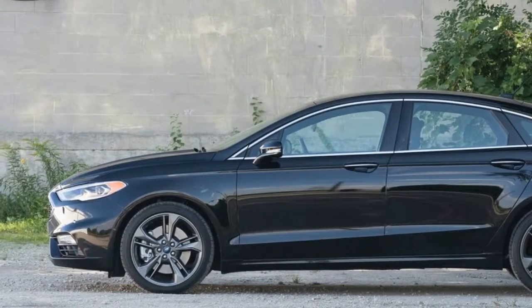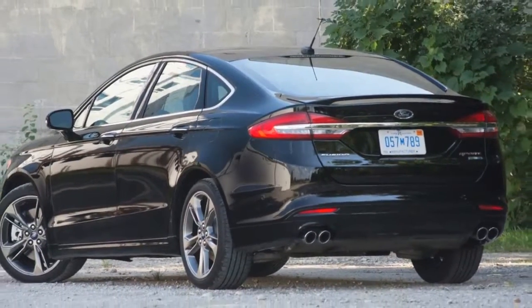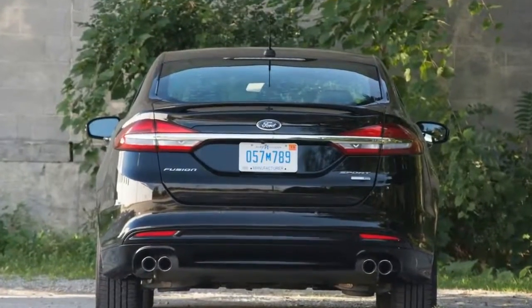Fast forward to today and the modern Taurus SHO is a big luxo cruiser, not Dearborn's answer to European sports sedans. But, to paraphrase Yoda, there is another.